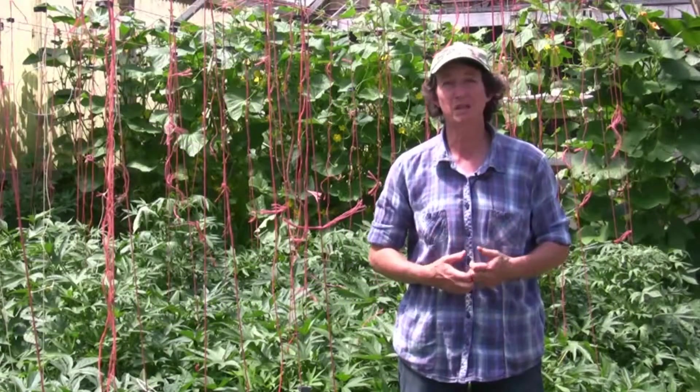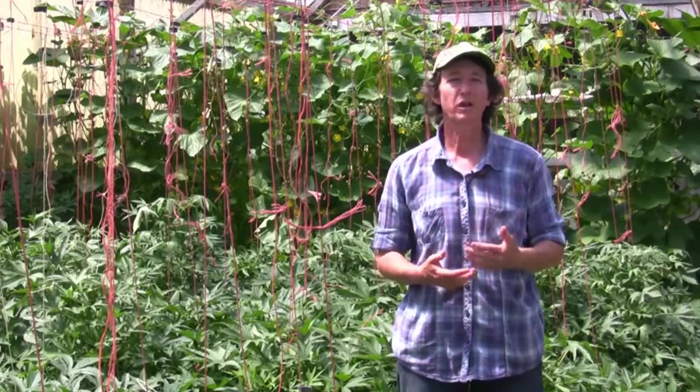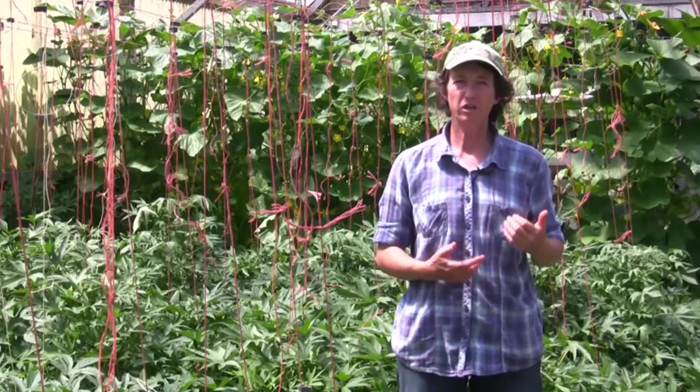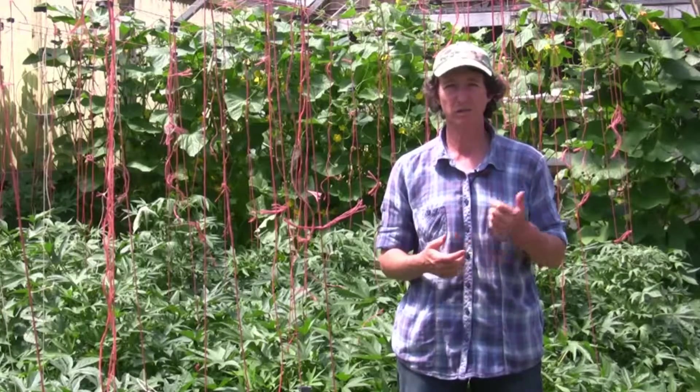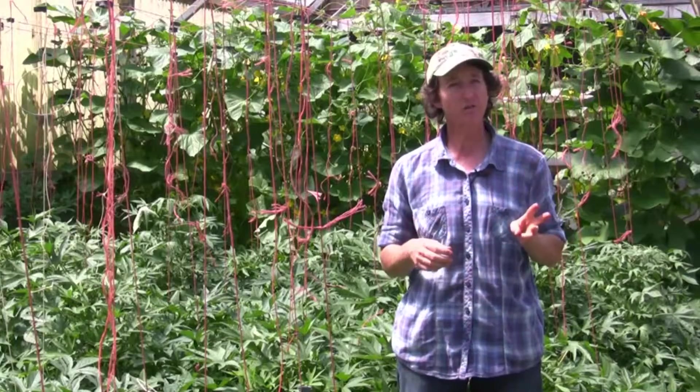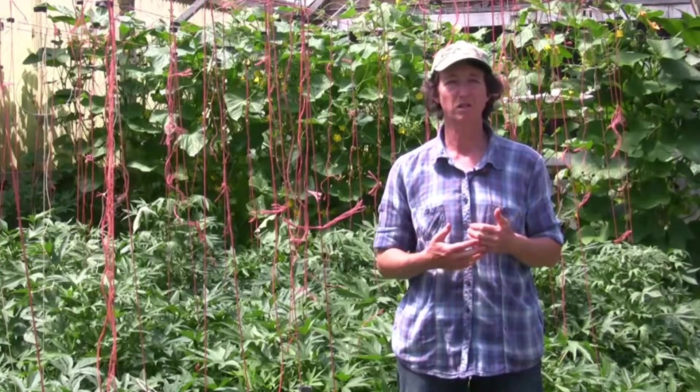Hi, I'm Lynn Gillespie, organic farmer and creator of the Abundance Garden and the Leafy Greens courses. We are here today to teach you about high performance characteristic number 9, which is extending the growing season. This is the third video in our Cool Season Garden series.